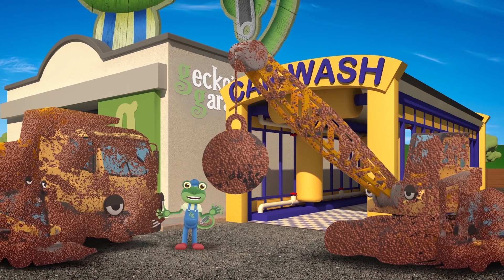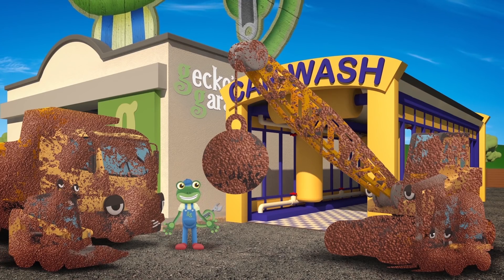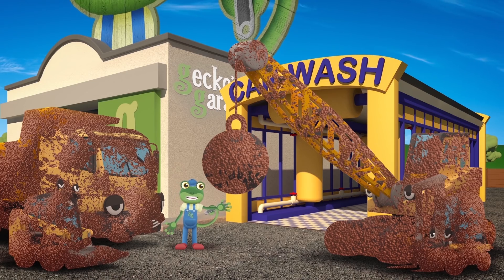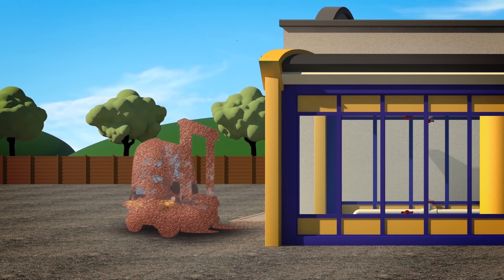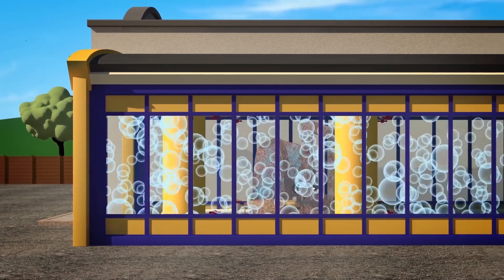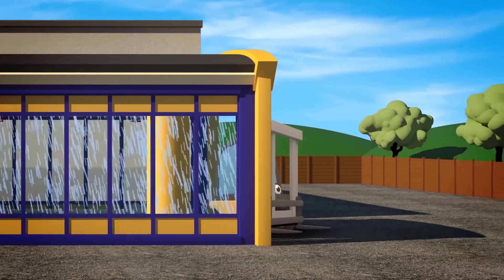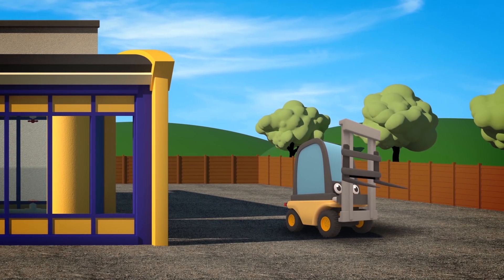Let's start cleaning you all up, so that we can see who is who! One at a time, into the car wash, smallest construction vehicle first! Our first vehicle's the smallest, but she more than pulls her weight! It's Florence the Fabulous Forklift, she helps lift pallets and crates!